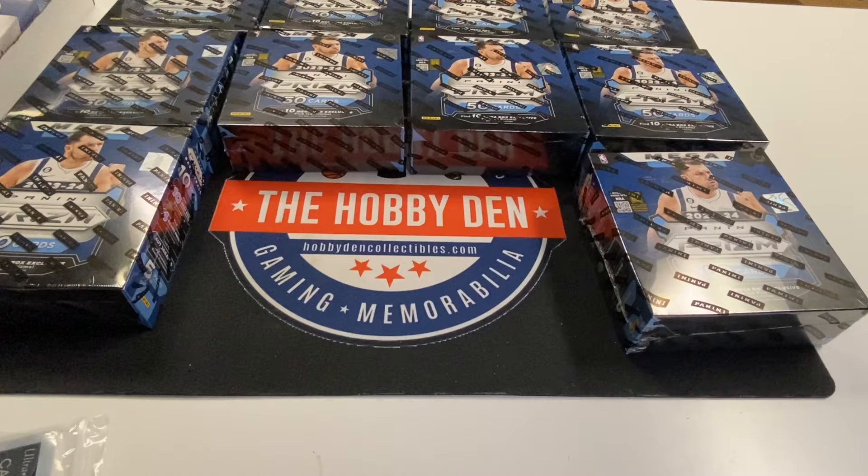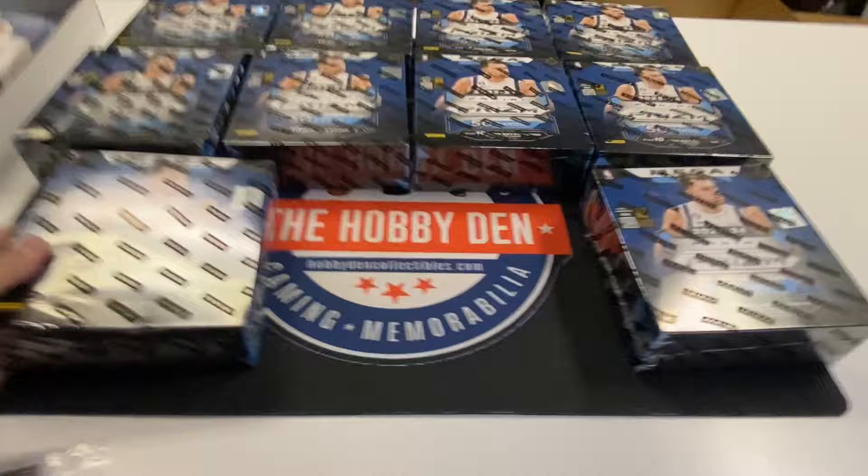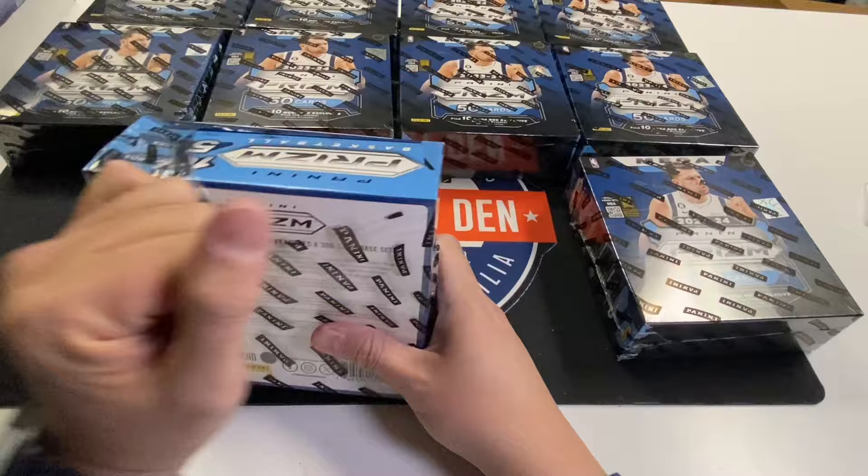Hi everybody, this is David from The Hobby Den. Today I'm going to do a little preview of the 2023 Prism Megas. They just came out this week. I'm going to open 10 of them and see what, on average, 10 boxes will yield us. Hopefully something good.